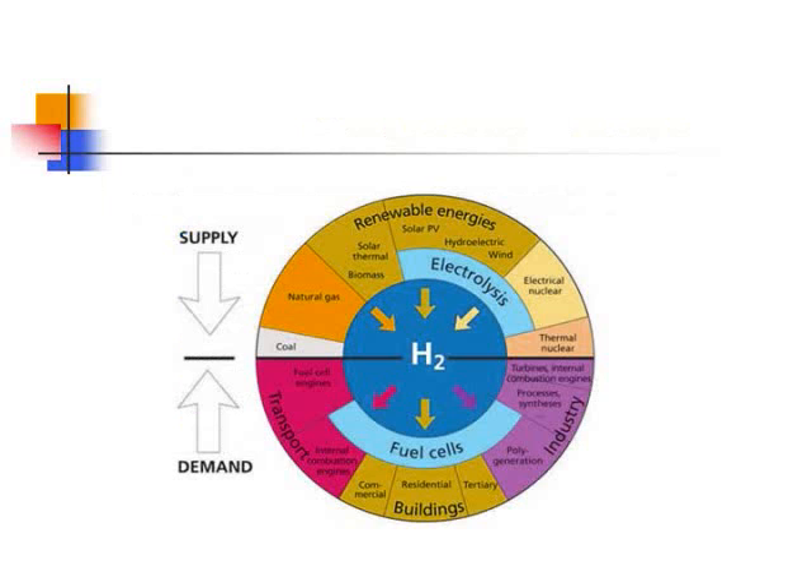This is how the hydrogen economy works. Hydrogen can be created in many different ways. As we can see in the graph, it could be created by electrolysis, by coal, or by renewable energy. The amount of hydrogen created can become very useful in applications for transportation, fuel cells, and industry.